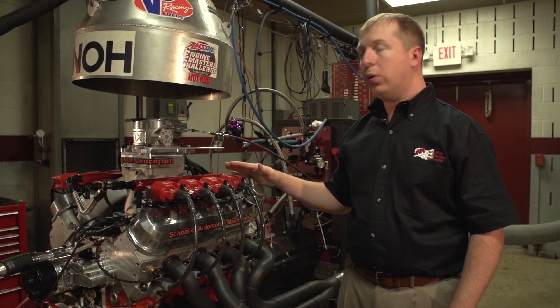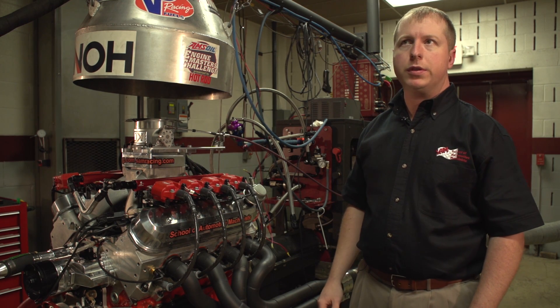Today the best peak horsepower was 728. Best peak torque was 643.